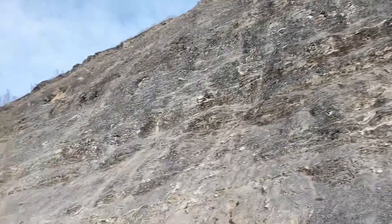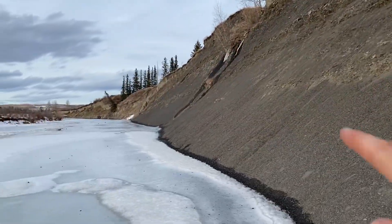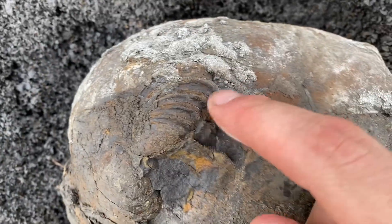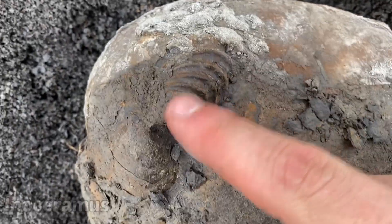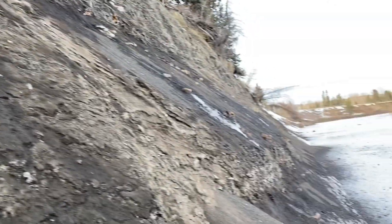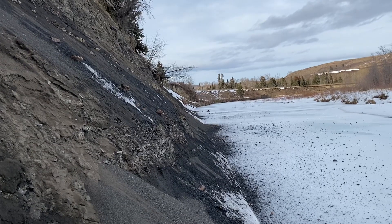We've got some beautiful shale beds here. Let's see if we can find anything. Looks fairly promising — I see some concretions up there, so I'm hoping we find some ammonites. I just pulled a nodule out from right here — an Inoceramus clam. I'm going to try to salvage that; it has good detail. There could be more stuff in these nodules along here, which is promising.